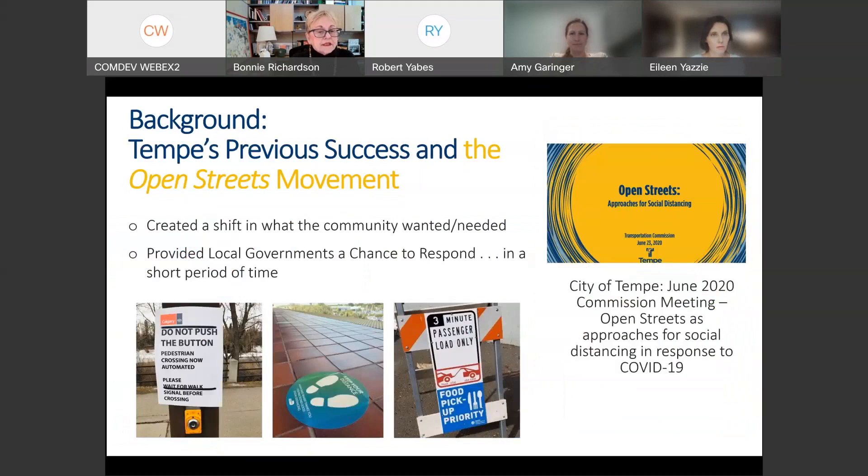This project started back in June 2020 when our commission asked us to look at opportunities for temporary adaptations during the first outbreak of COVID. We saw across the nation that people were looking for ways to have more room to walk and bicycle and to get outside. We knew that restaurants needed temporary pickup space and also wanted more room to extend their dining. That shift in community needs prompted us to look at what we were calling then 'open streets' as an approach for social distancing in response to COVID.